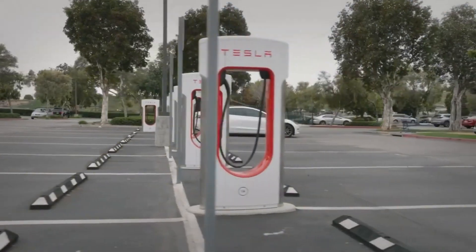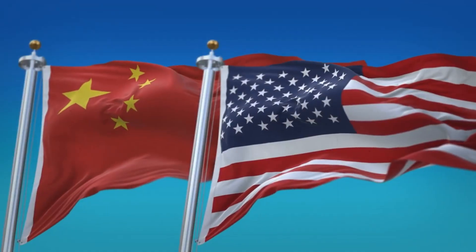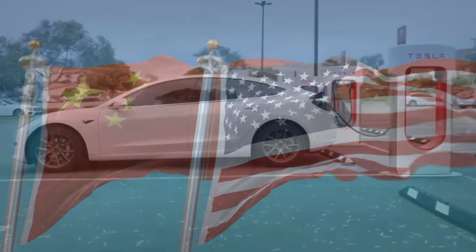This isn't just about better performance. It's about breaking China's dominance in battery technology and navigating the complex world of U.S. policies. Let's get into it.